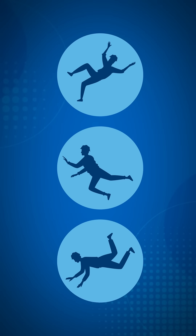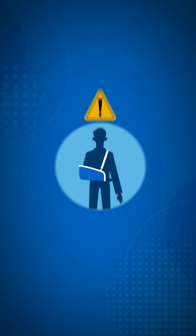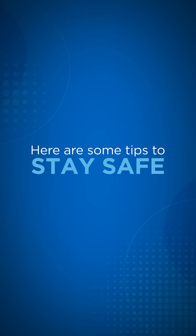While they may seem harmless, slips, trips, and falls are some of the most common causes of workplace injuries. Here are some tips to stay safe.